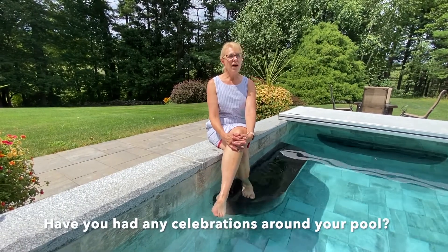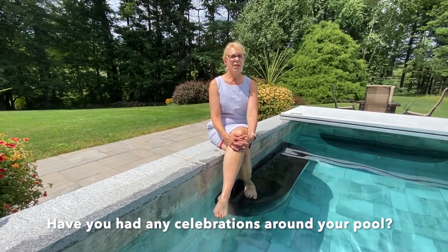We had a 4th of July party last year. We haven't had anything this year because of COVID, so we haven't had many people over. We had a birthday party for my son, but we mostly just had get-togethers last year.